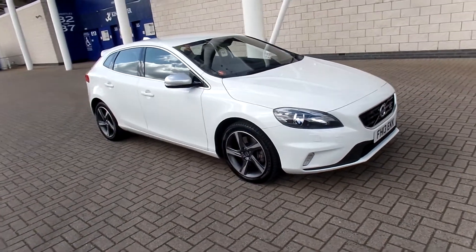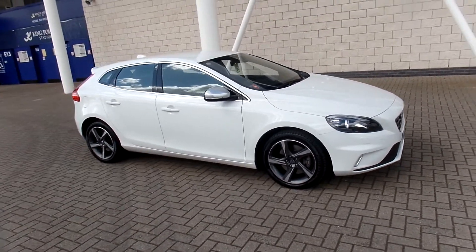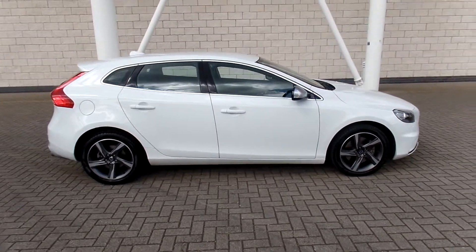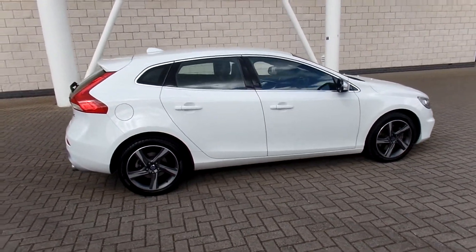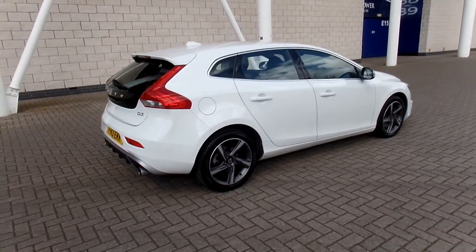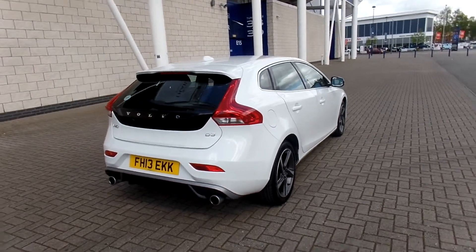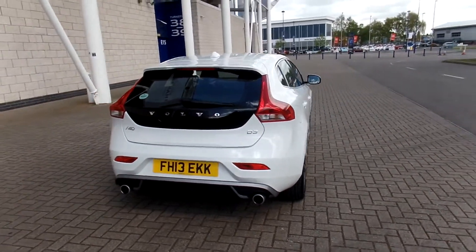Welcome to Sturgis Volvo. Lovely V40 — this one is a D3 R-Design Nav, finished in ice white with black half leather upholstery. The car has a 2013 March 13 plate, has covered 44,000 miles, and has a full Volvo service history.